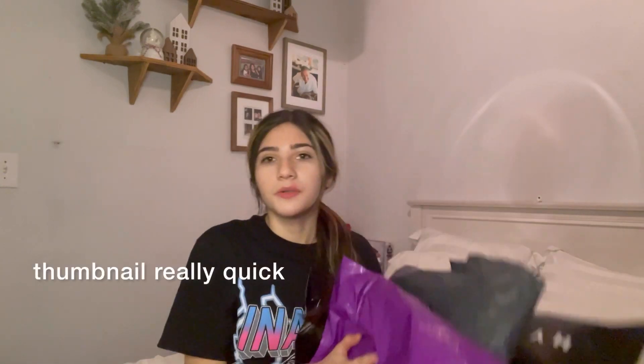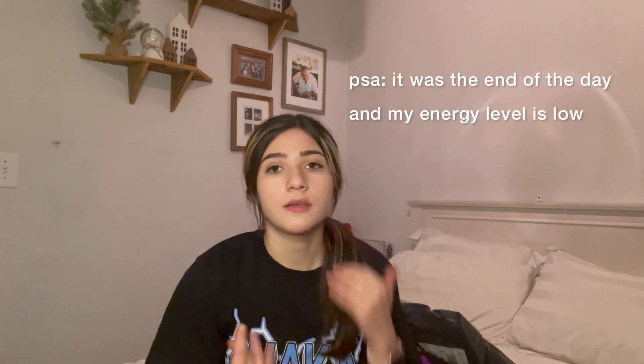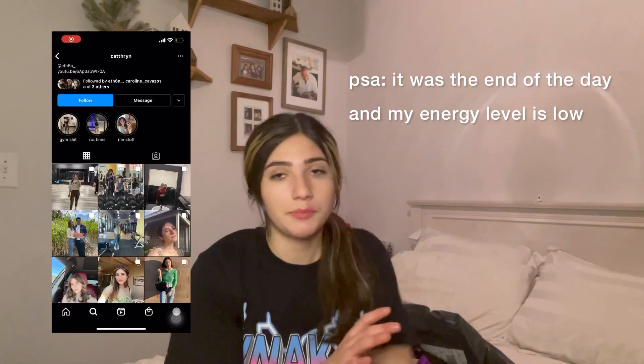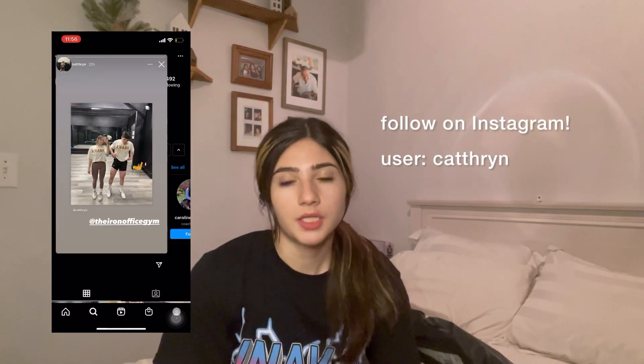Hey guys, welcome or welcome back to my channel. I have like four packages open and we're gonna open these together. I shopped recently for Black Friday and a bunch of stuff barely got in like the other day — right now it's December 13th. I'm gonna show you what I got and also show you how much stuff costs.